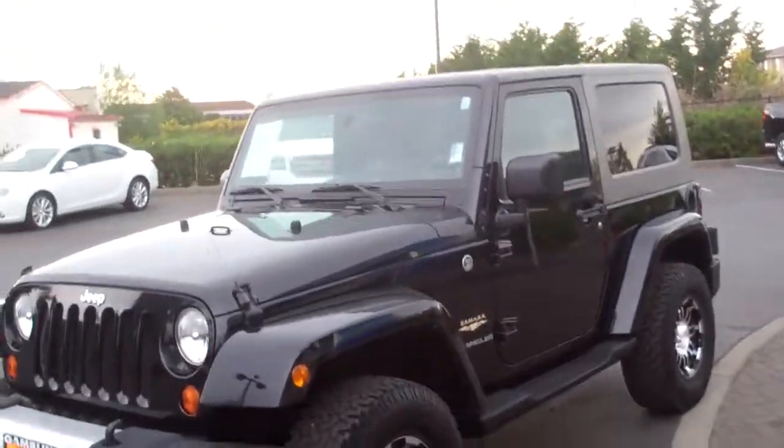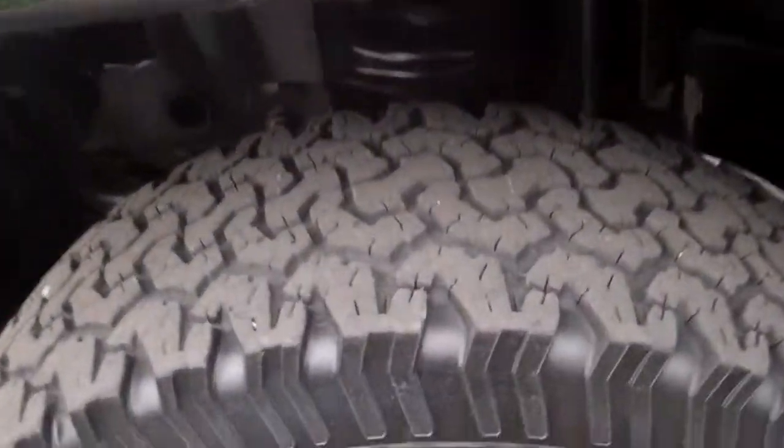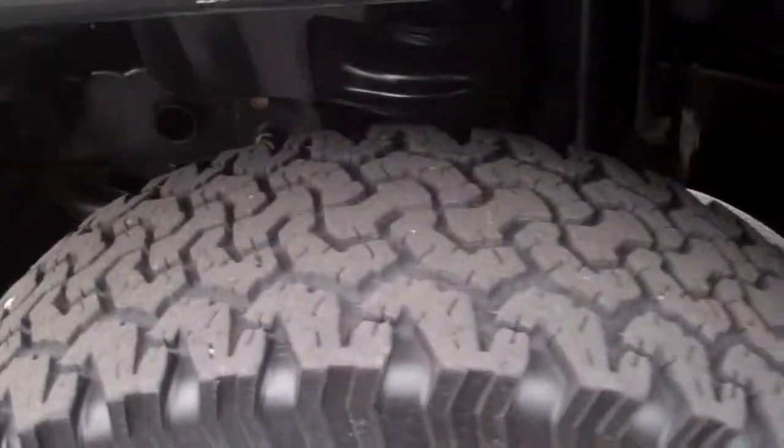Hey guys, Tim here with RKM Motors, and I'm here with a 2008 Jeep Wrangler — this is the Sahara Edition. You can see it's got a nice lift on it, aftermarket rims, and a lot of tread on the tires.